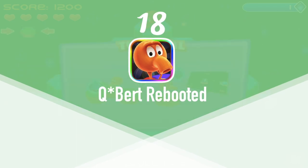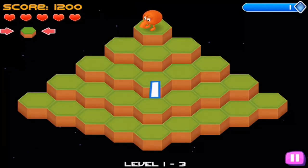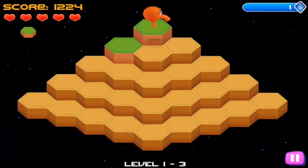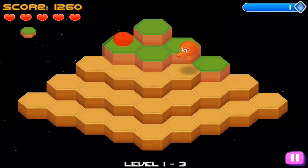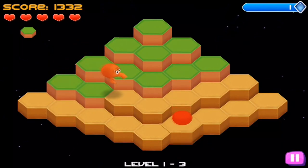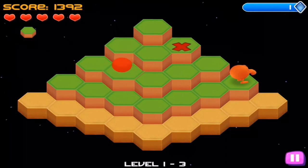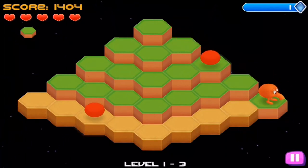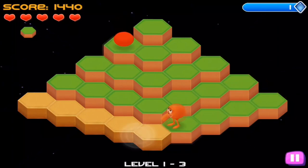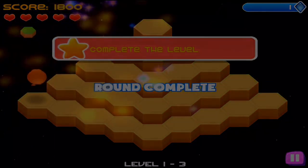At number 18 we have Q-Bird. Q-Bird was originally released in the arcades in 1982, before any of us here at D-Life HD were even born, and was also ported over to the Atari 2600 shortly thereafter. The objective of the game is to make it to the bottom of the tower blocks, changing the color of every block while avoiding objects that prevent you from reaching the bottom. Q-Bird is on the App Store for free, but you can remove the ads for $0.99. It comes with a classic version and a more modernized version, and also has GamePad compatibility.